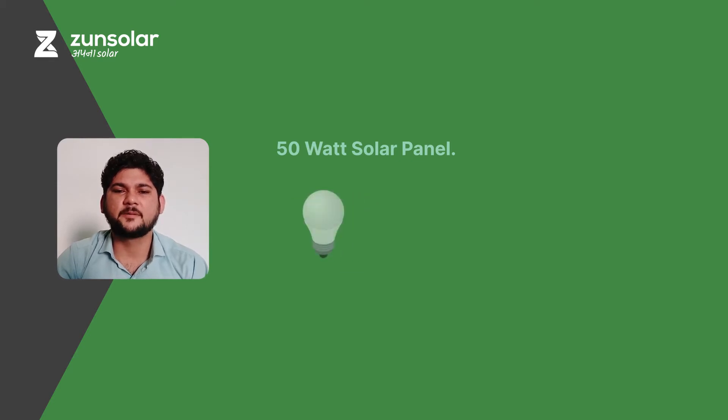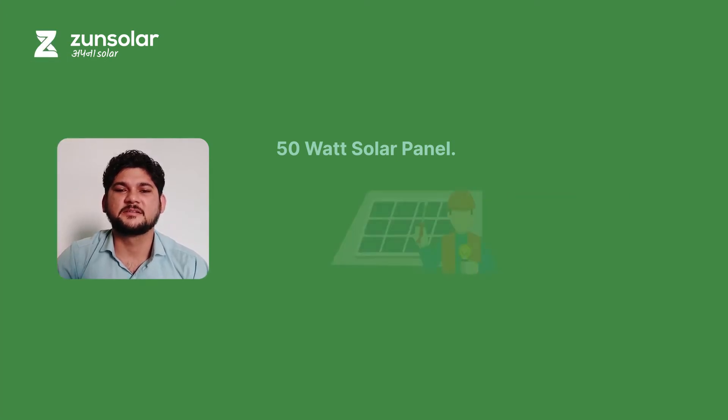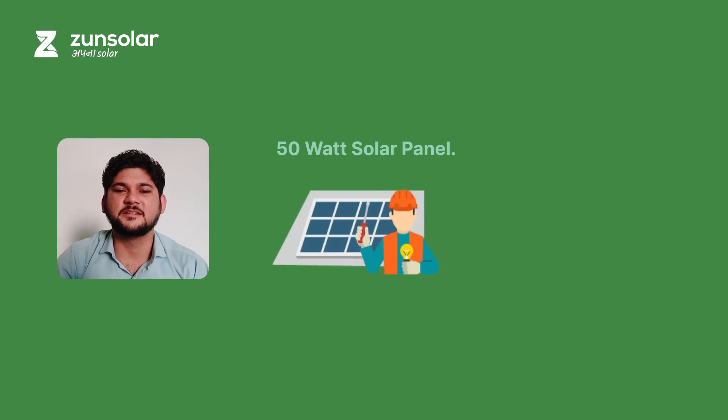With this setup, you can power two LED bulbs, charge your mobiles, power your DC fans, and even your DC TVs. The average price to install these solar power solutions comes to 6,000 to 8,000 depending on the brand.